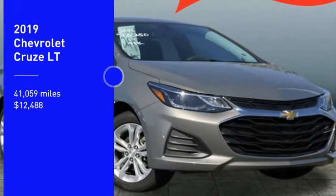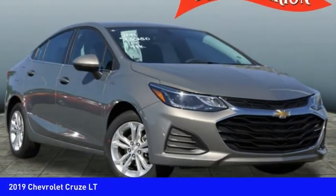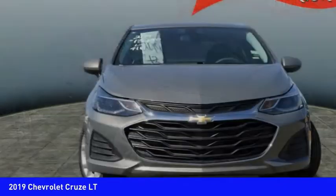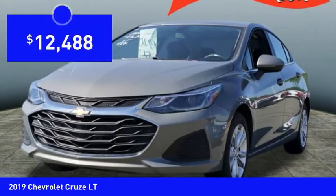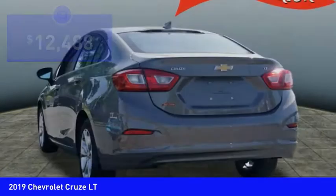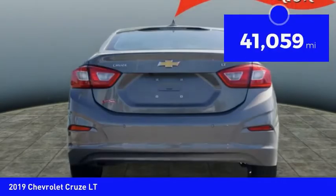Stop by and take a look at the 2019 Cruze. The Cruze blueprint calls for more than you'd expect and is priced below $15,000. This vehicle has less than 45,000 miles.